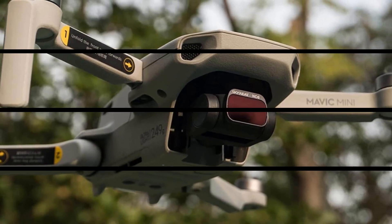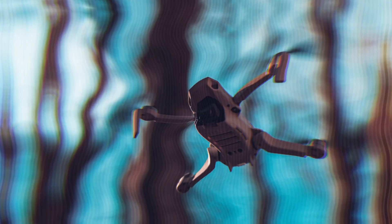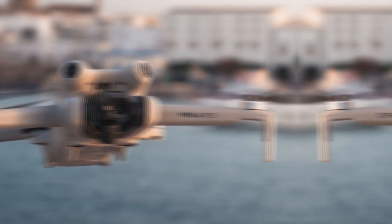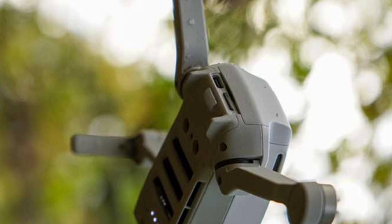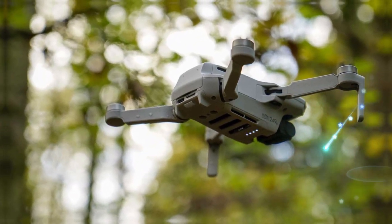The Mini 5 Pro is expected to feature a dedicated night mode, which optimizes low-light performance. By intelligently processing images and reducing noise, this mode enables users to capture impressive nighttime shots, even in the darkest conditions. Whether it's a starry night sky or a dimly-lit urban landscape, the Mini 5 Pro can capture the beauty of the night.